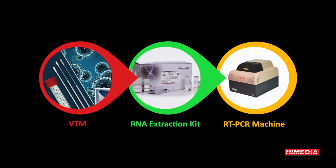It's very simple. There are three steps to this: sample collection, followed by extraction, followed by detection by the RT-PCR kit.